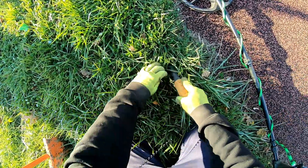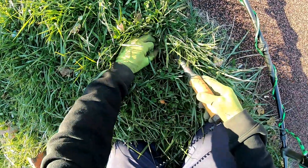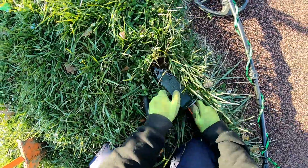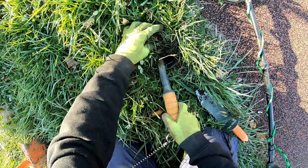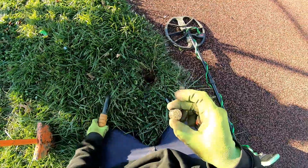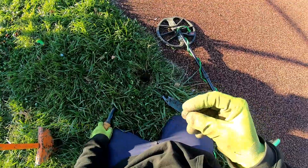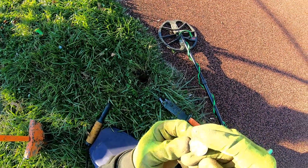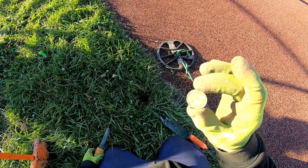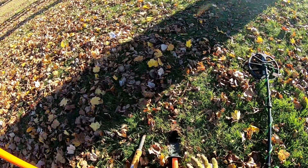We got a quarter signal right here, right on the edge of the rubber mat. That's going to be another Parks quarter — Frederick Douglass, District of Columbia, or as Tripwire says, the Bob Ross quarter. Alright, we moved away from the playground area — school just got out, there's lots of kids over there. We're right in the park next door.